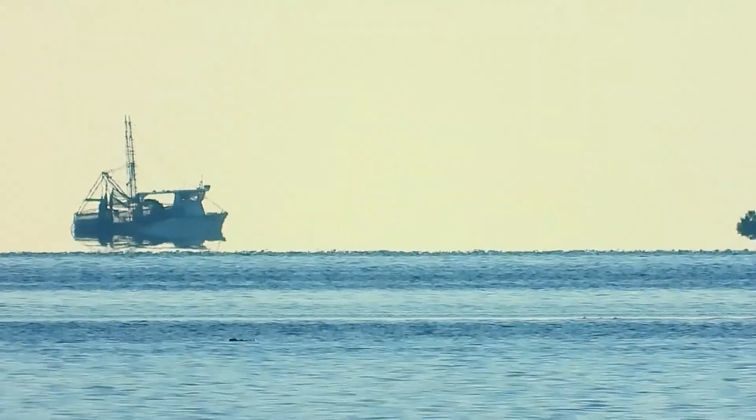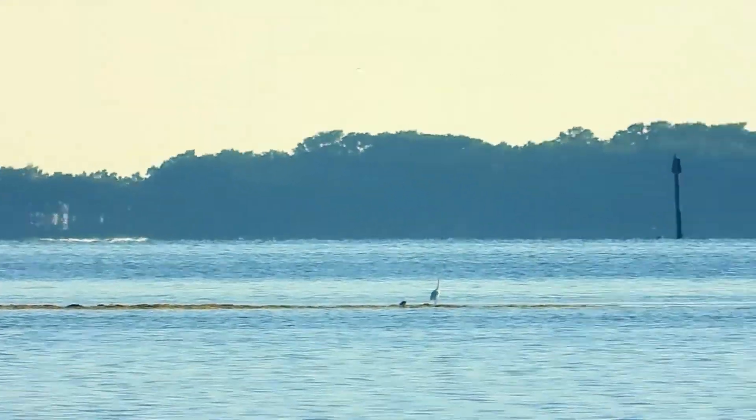What I mean by that is when we start getting this nearing before the boat, it's actually redirecting our line of sight upward and cutting off the boat.